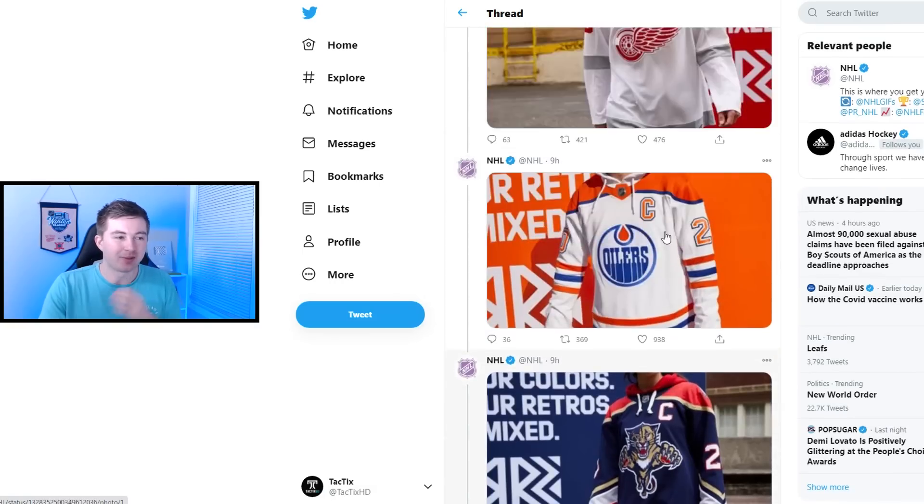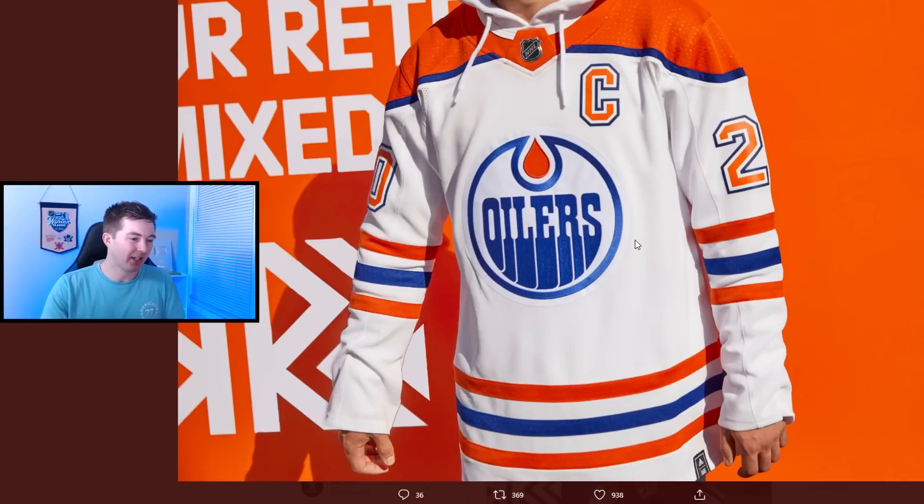Number 19, going from Sid the Kid to Connor McDavid with the Edmonton Oilers. This one gives me almost orange creamsicle vibes but with some blue thrown in there — the blue really saves it and makes it kind of sharp. Obviously white base, blue and orange. This one had like the most pop of any of them in terms of bright colors — really bright orange and bright blue. They tried something new with a really bright jersey. Similar to the Pittsburgh one, I think it's a nice jersey — not the best, not terrible.